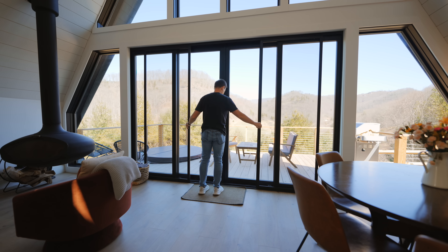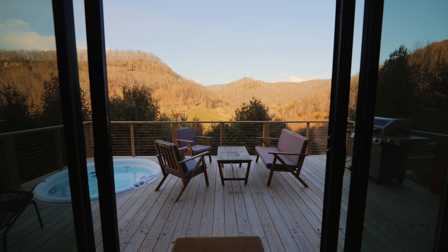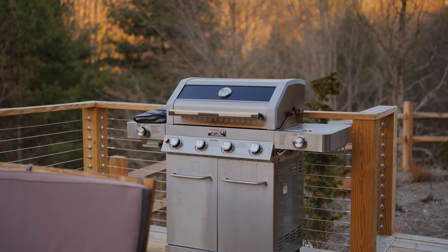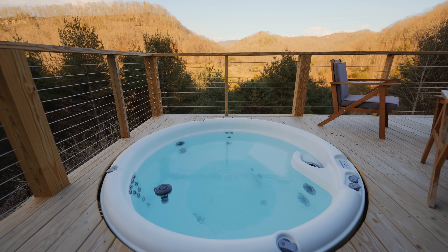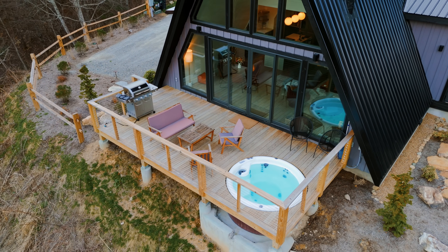If we open up these sliding doors, we'll walk out into the front deck space. Out here is where you'll get the beautiful views. There's outdoor seating in the middle, a grill on the right side, and a hot tub built into the deck. Just step right into the hot tub, look at the mountains, and enjoy your time. This is a really nice front deck area.